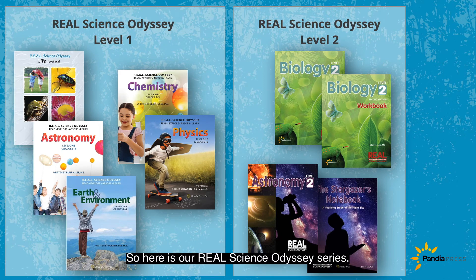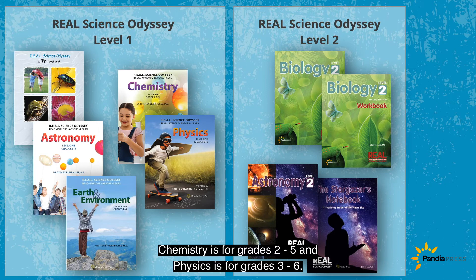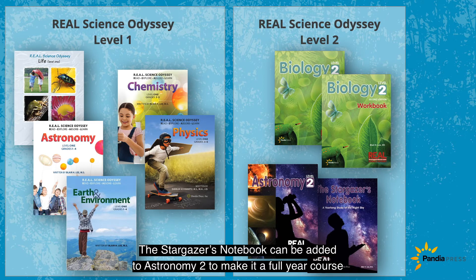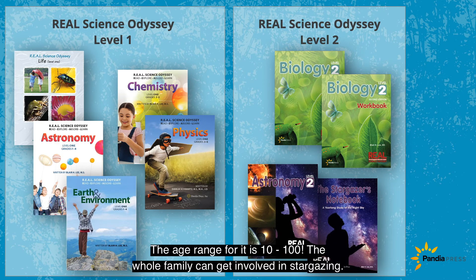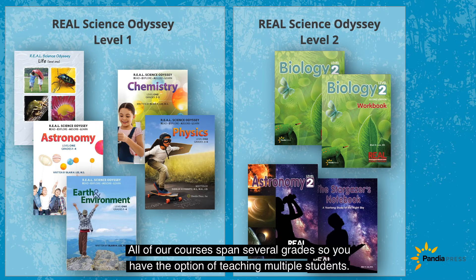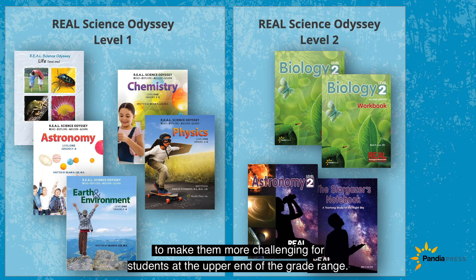Here is our Real Science Odyssey series. Through Level 1, your 1st through 4th grader can learn about life, astronomy, and earth and environment. Chemistry is for grades 2 to 5, and Physics is for grades 3 to 6. Biology 2 and Astronomy 2 are for grades 6 to 10. The Stargazer's Notebook can be added to Astronomy 2 to make it a full-year course, or you can use it as a stand-alone study for the night sky — the age range is 10 to 100, so the whole family can get involved in stargazing. All of our courses span several grades so you can have the option of teaching multiple students, with suggested additional reading, research, and videos to make them more challenging for students at the upper end of the grade range.